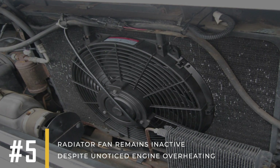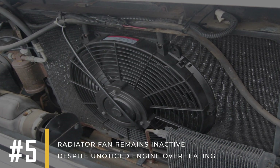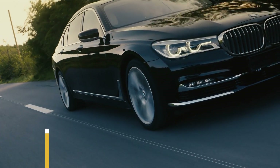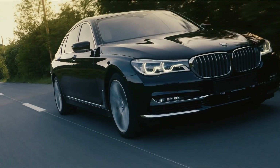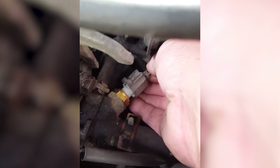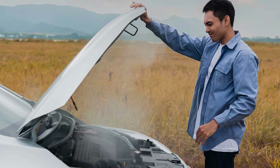Symptom number five: the radiator fan remains inactive despite unnoticed engine overheating. In most modern cars, a coolant sensor activates the radiator fan. If this sensor doesn't work right, the fan might not turn on even when the coolant gets too hot, which could lead to the engine overheating.